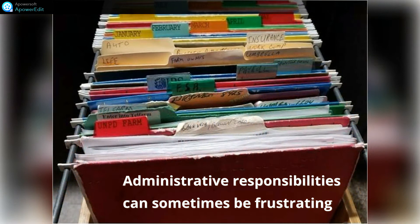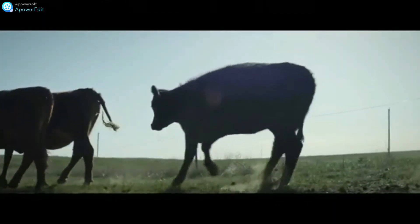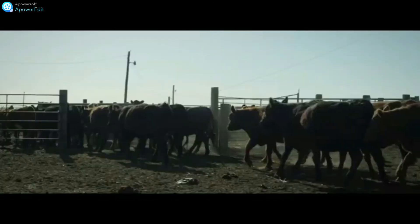The frustration in trying to keep your records on paper — they are never current no matter how hard you try. It can be tricky to track down the herd. You open a door and the wind blows records away, and sometimes it rains on paper records and causes a real mess.